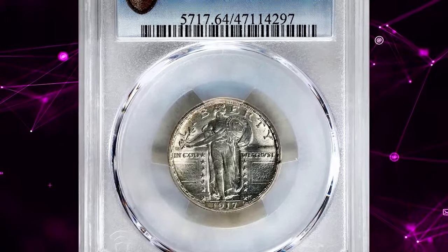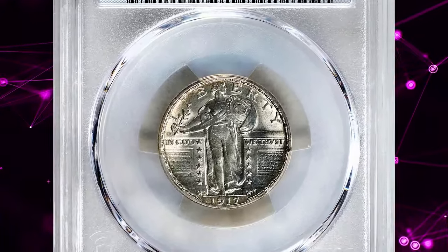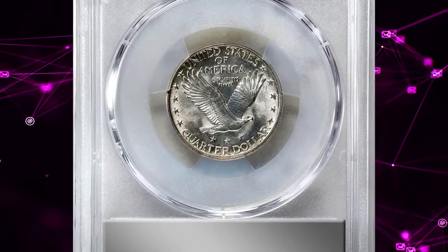Number 7. 1917 Standing Liberty Quarter Dollar, Type 2, graded Mint State 64 Full Head by PCGS.